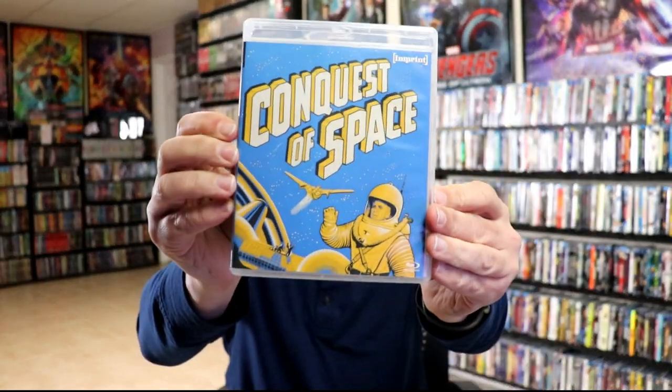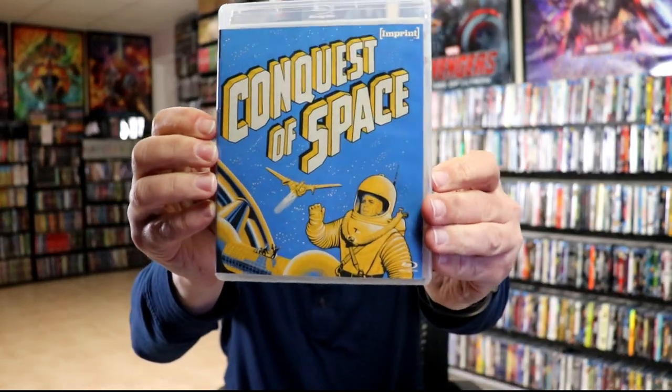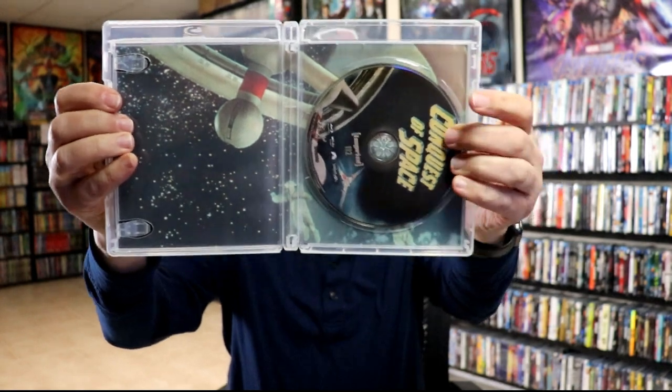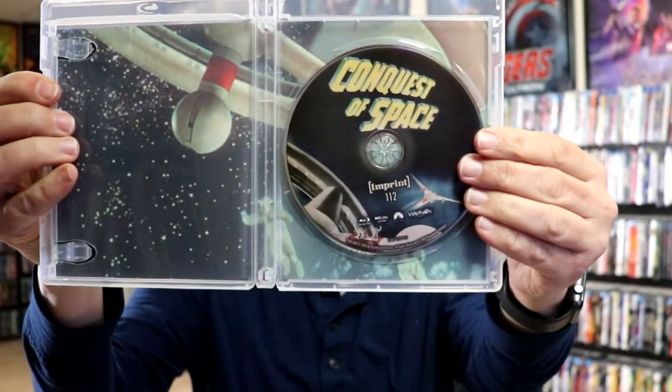Then we have Conquest of Space and we have our case inside — really retro looking artwork there. We have our disc art and some really interesting inside artwork.